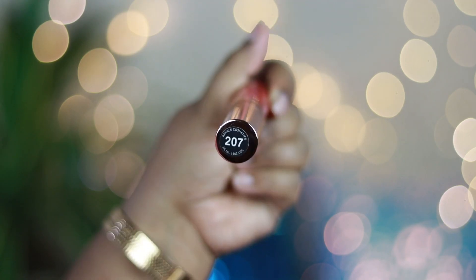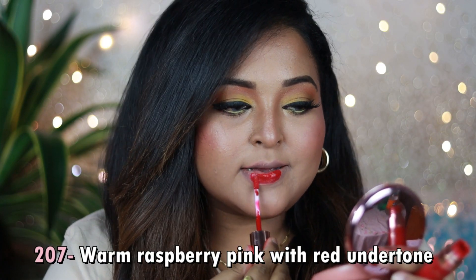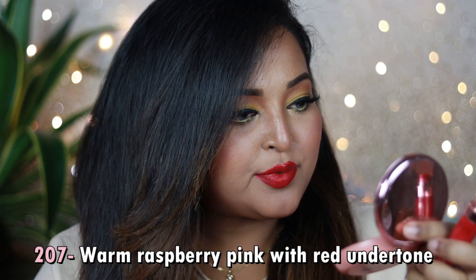Shade 207 is a beautiful warm pink with a strong red undertone — it's on the raspberry side, making it suitable for all Indian skin tones, from fair and medium to dusky. You can wear it with bold black or pink eyeliner as well as with neutral eyes. Shade 207 will look really good on you.